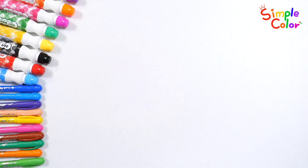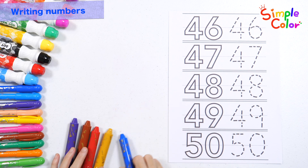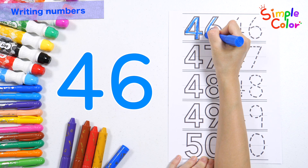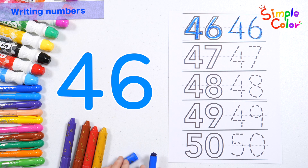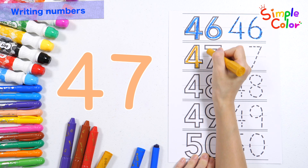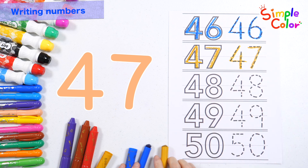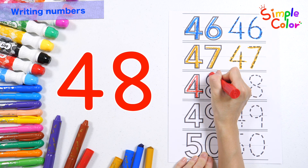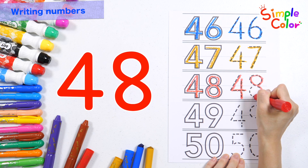Good job! Shall we write and read the numbers from forty-six to fifty twice? Let's write numbers with five different crayons. Forty-six. Forty-six. Forty-seven. Forty-seven. Let's write forty-eight with a red crayon. Forty-eight. Forty-eight. Forty-eight.